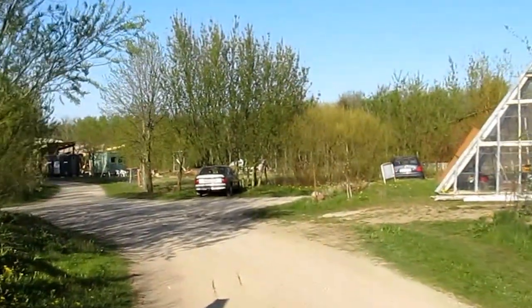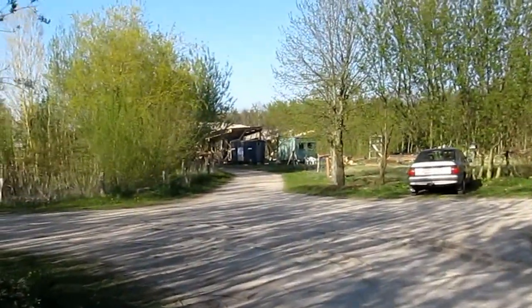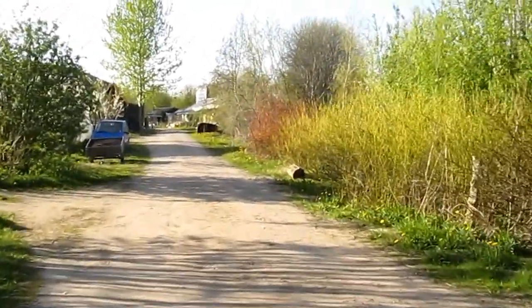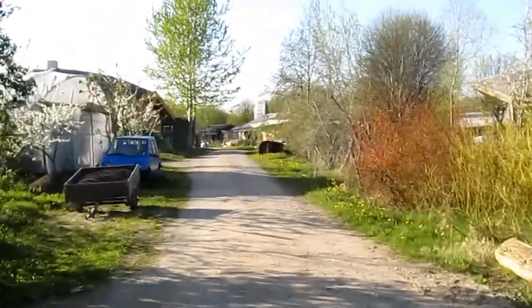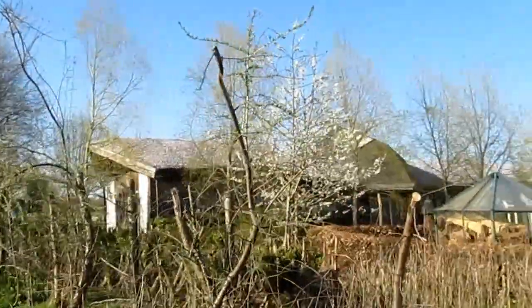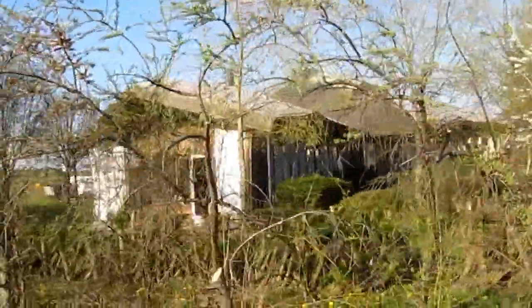This is the road to get to the Raven, where we meet every day. And this is the Raven. As you can see, it is called the Raven because it actually looks like a big raven — its roof at least.